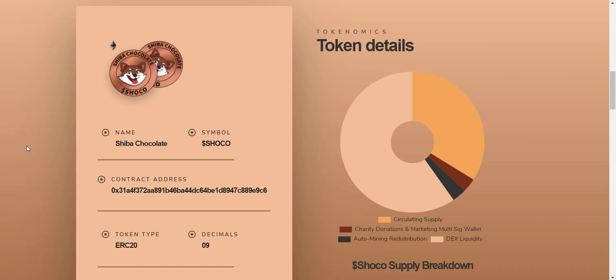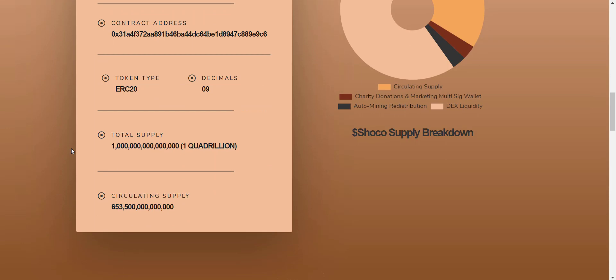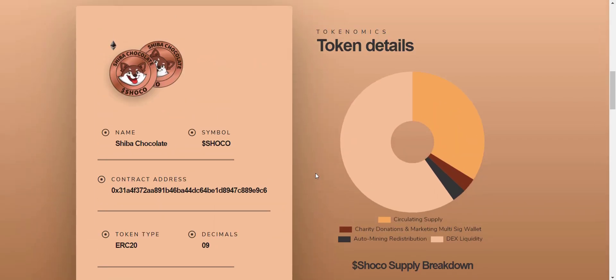Token name is Shiba Chocolate, token symbol is SHOKO, total supply is one quadrillion. From here you can see the token allocation: 56% for DEX liquidity, 31.8% for circulating supply, 3% for charity, and 3% for auto-mining distribution.